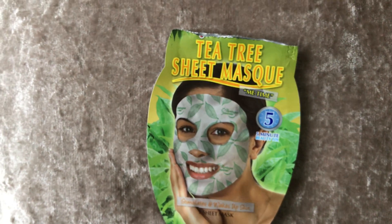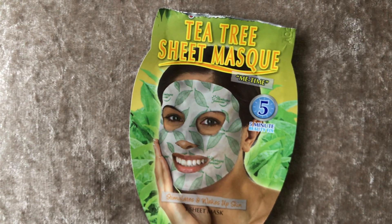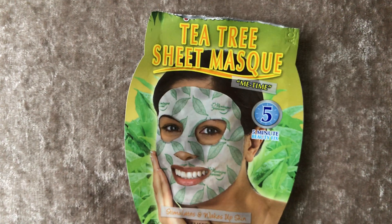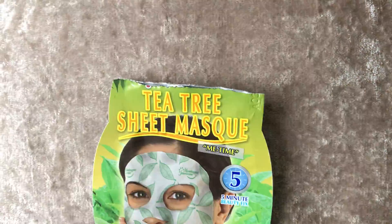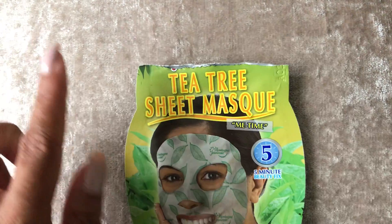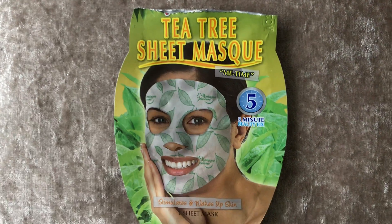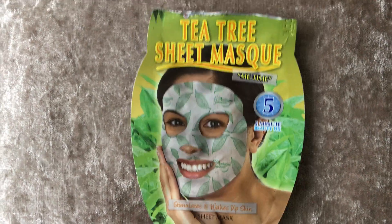Hello everyone and welcome back to my channel. So as you can see from the title of this video, I'm going to be reviewing this tea tree sheet mask. The top bit's gone because I've used it and ripped it off, so the brand name has gone. But you'll be able to see from the title of my video what the brand name is.